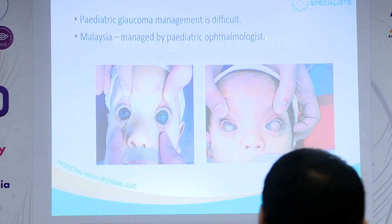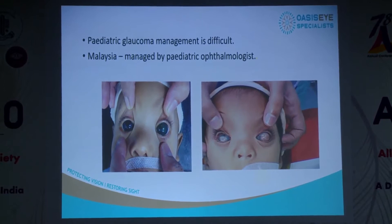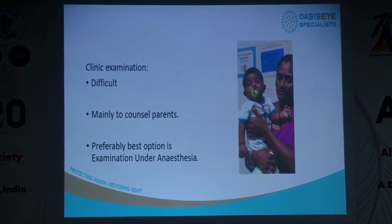Thank you very much, it's a pleasure being here. Life is not perfect — we have children who present to us, and in our setup in Malaysia the pediatric glaucoma work is done by pediatric ophthalmologists, not by glaucomatologists, so it's challenging in many ways. There are a few of us who have taken up this task. The thing with these children is that clinic examination is always not easy.